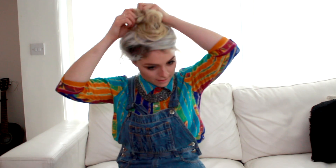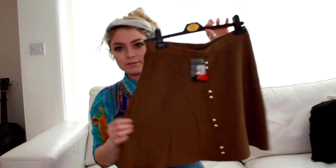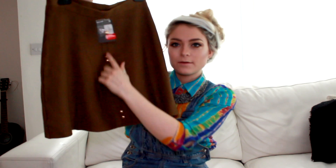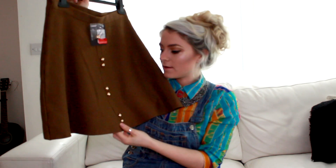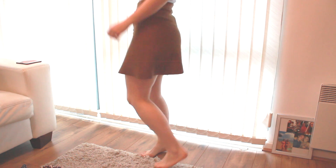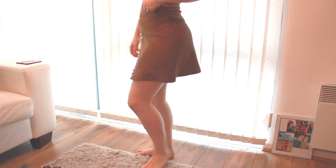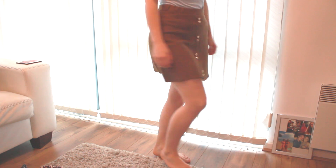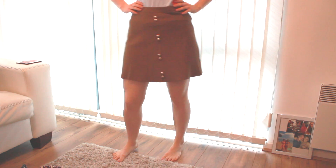The next thing I got — and by the way, in Primark at the moment they've got loads of reduced stuff, like two or three pounds — is this really cute A-line skirt with some gold buttons across the front. These buttons look quite cheap so I might possibly change them to something I like a little bit more, but I think it's really cute. That was a three pound bargain.